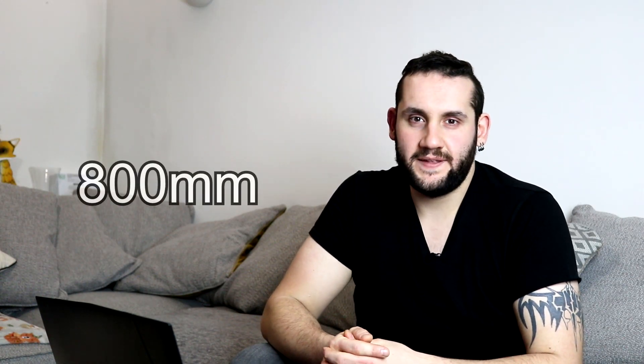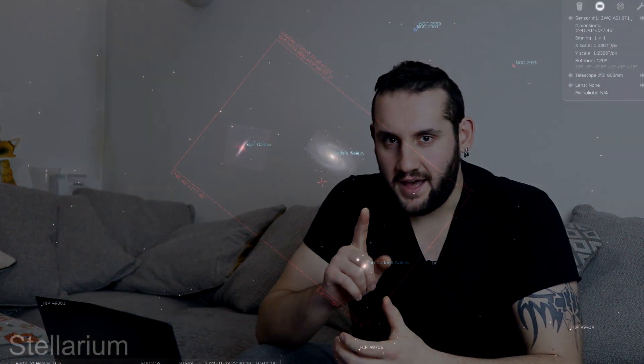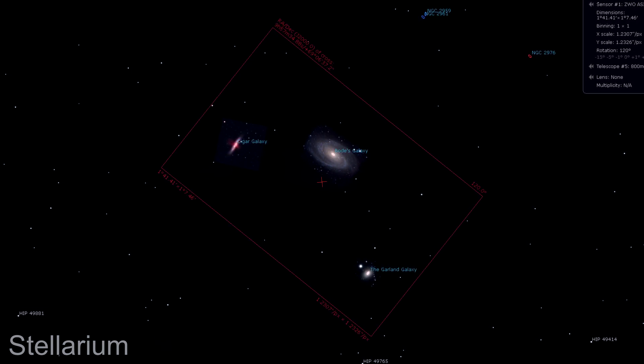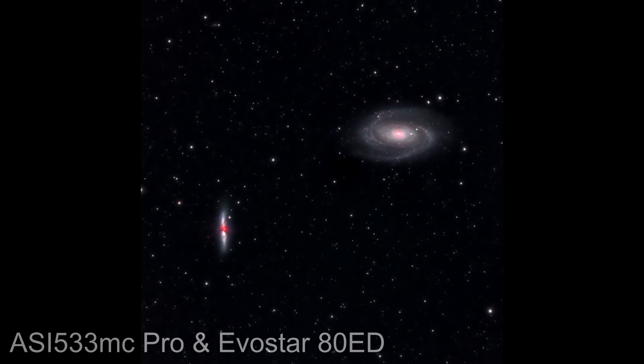If you're running at 800 millimeters as well, I'm going to point you over to Ursa Major — we're looking at M81, M82, and the Garland Galaxy. Here's another triplet of galaxies you can get in one field of view. M81 and M82, Bode's and the Cigar Galaxy, are really well known, but you don't normally see them shot with the Garland Galaxy, which is a third galaxy just close by. So at 800 millimeters, consider these ones.